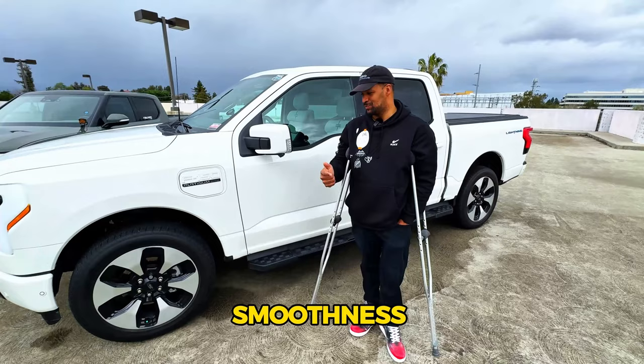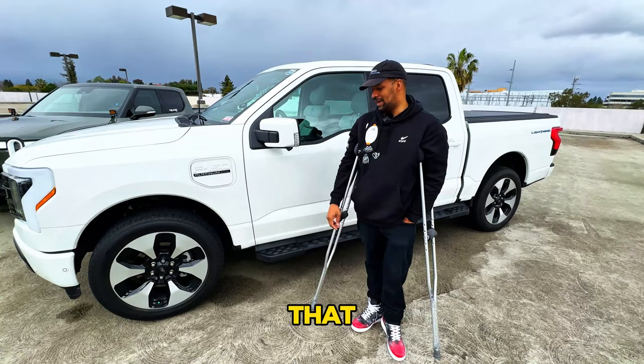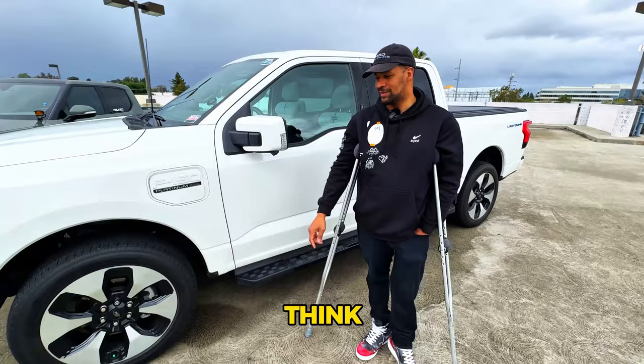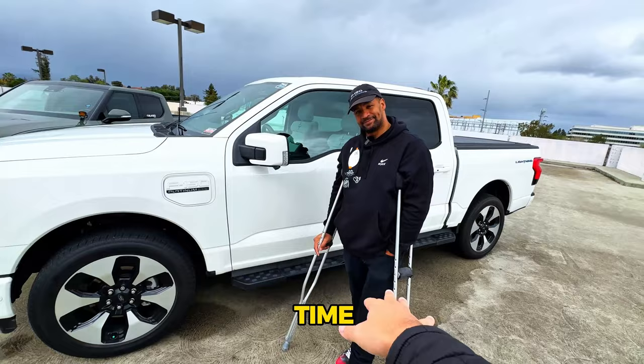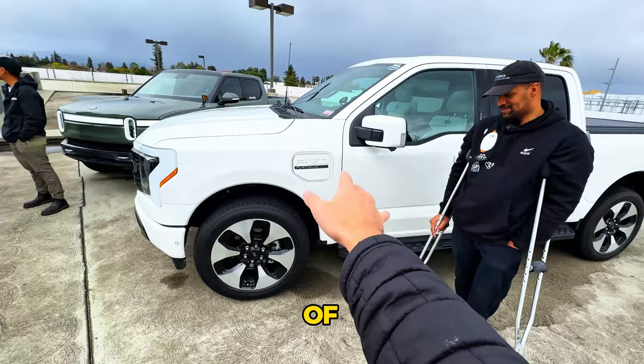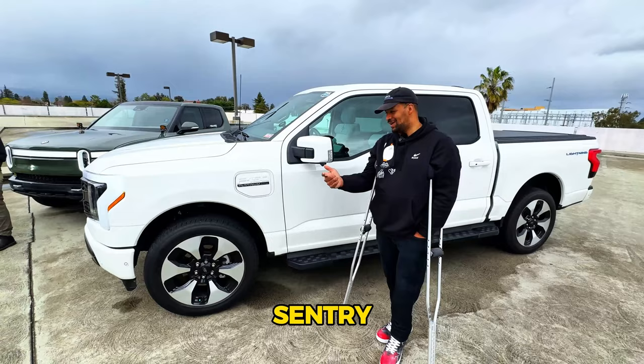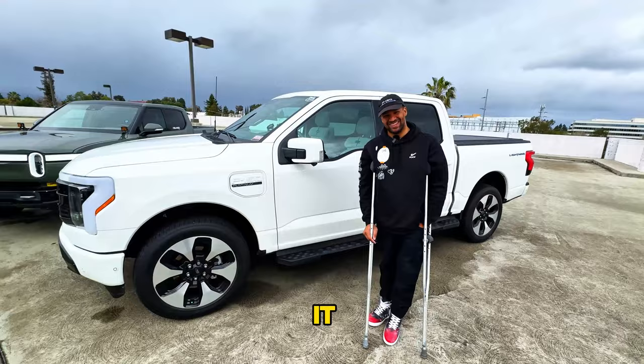What Sergio loves about the Lightning Platinum: the ride, the smoothness, the comfort, and the frunk. His main recommendation for Ford going forward is adjustable suspension — the ability to raise, lower, and stiffen it up, like the Cybertruck or Rivian have. He also wants better camera functionality — dash cam and Sentry-style recording like Tesla offers.